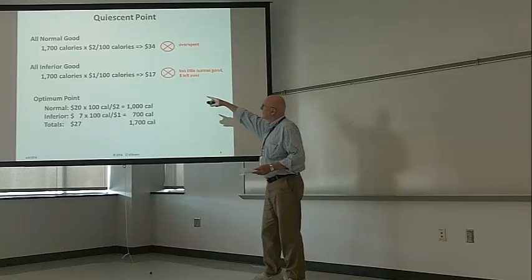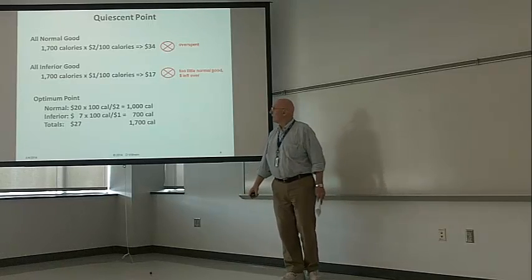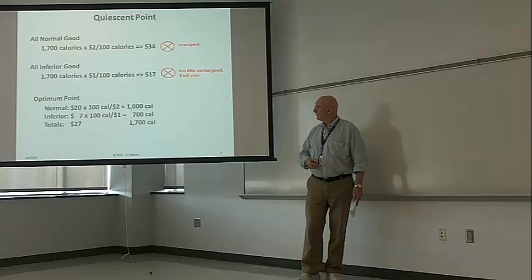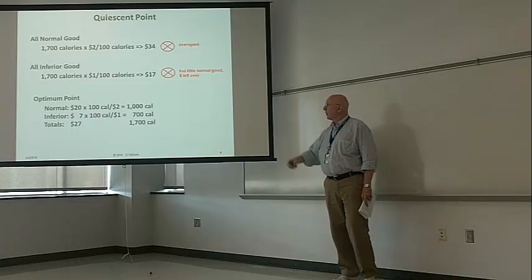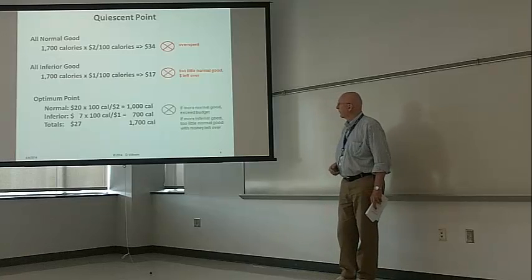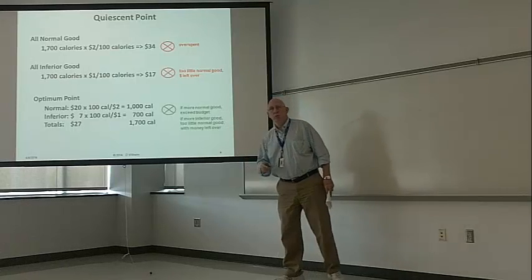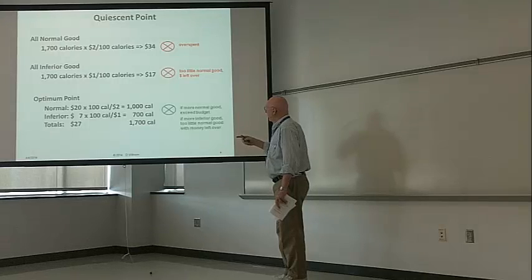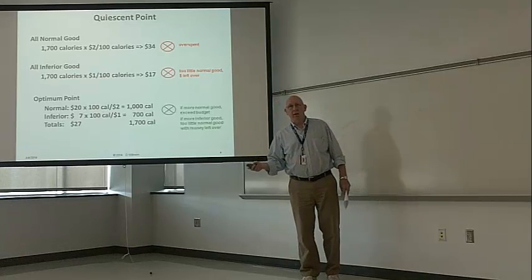Where we find the optimum point is by increasing the amount of inferior good and decreasing the amount of normal good until we find an optimum. That turns out to be: spend $20 on normal goods for 1,000 calories, and $7 on inferior goods for 700 calories. Our total: we've spent exactly $27 and achieved our 1,700 calories. If we try to get more normal goods and less inferior goods, we'll exceed the budget. If we eat more inferior goods, we'd have too little normal goods and money left over, which would violate our initial constraints.